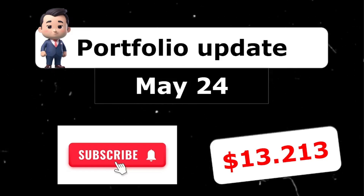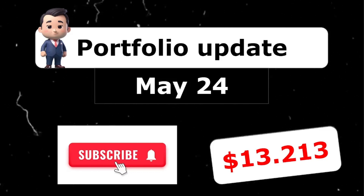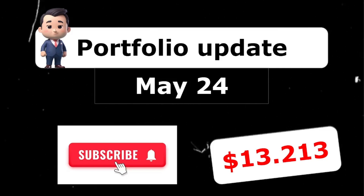I want to thank each and every one of you — the channel has been doing great, we passed 100 subscribers, which I'm very thankful for. Thank you for supporting me with all the comments and likes. If you like my content, please like, comment, and subscribe to the channel to follow my dividend adventure. Have a great Sunday everyone and I'll see you in the next video.